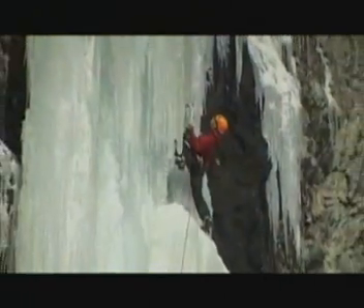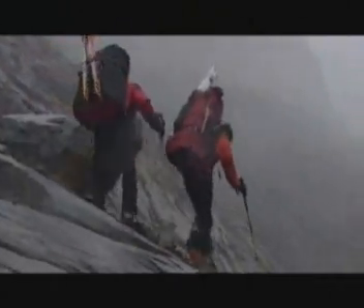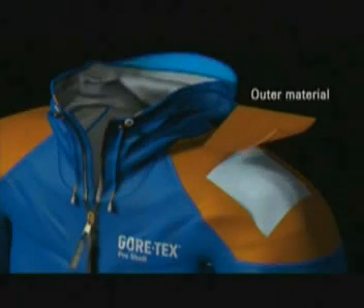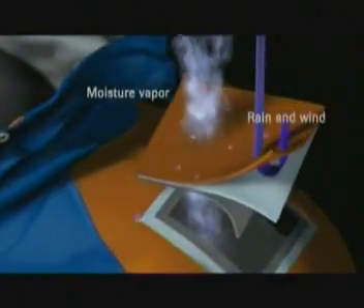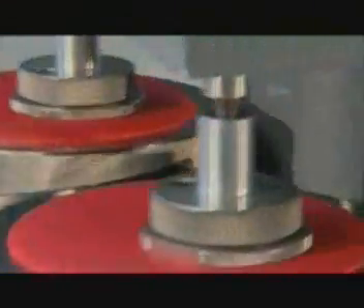The greatest possible robustness, maximum breathability, lightweight, and needless to say waterproofness — permanently. In the three-layer construction, an abrasion-resistant inner lining, a specific Gore-Tex membrane, and an extremely robust outer material are bonded together. This construction ensures that the membrane is well protected against damage.